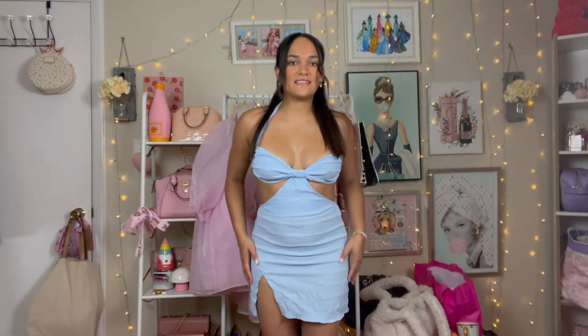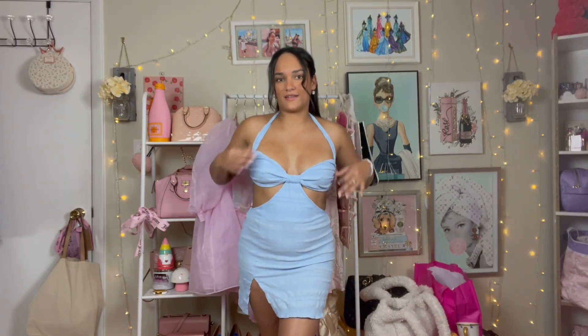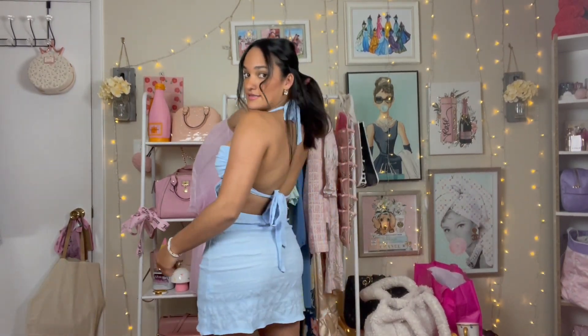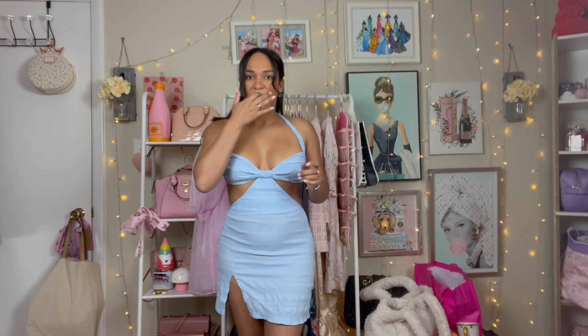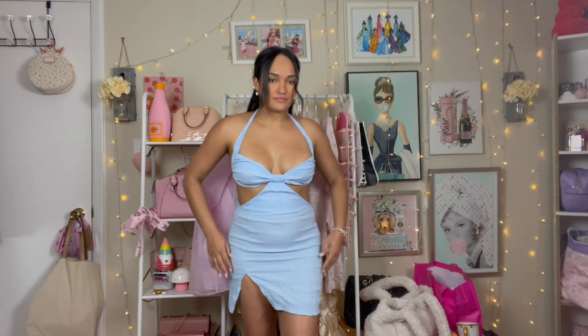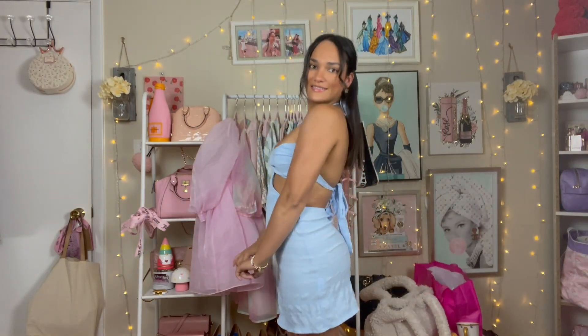This is the next outfit — it's a little dress, again really sexy. It has cutouts, a halter top, a little slit, and the back is backless. I really like it. I might wear this during the day with my bathing suit under it, or I can wear it to dinner. The material isn't the best but it's not see-through, which is crazy. This was like nine dollars and I like it a lot.